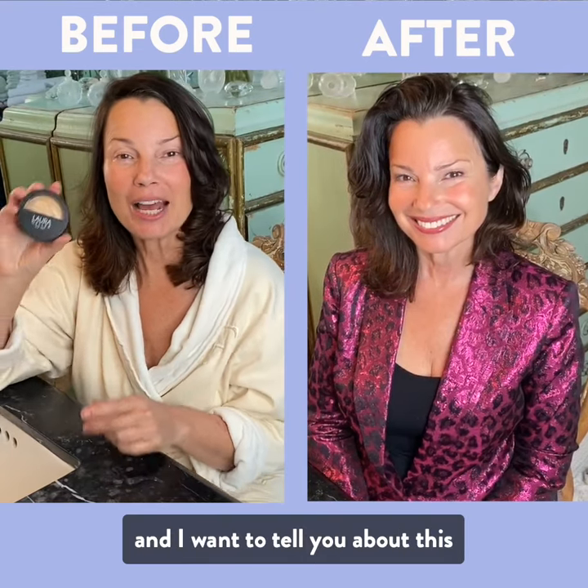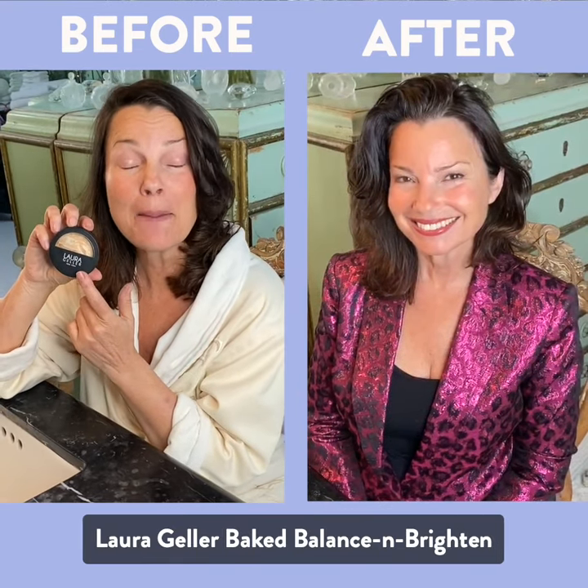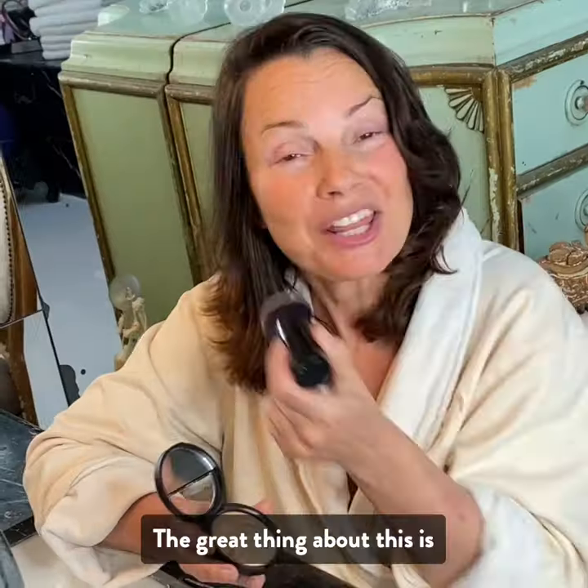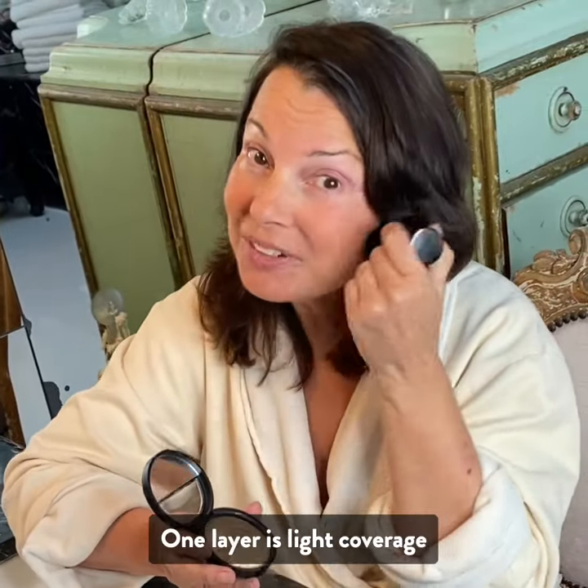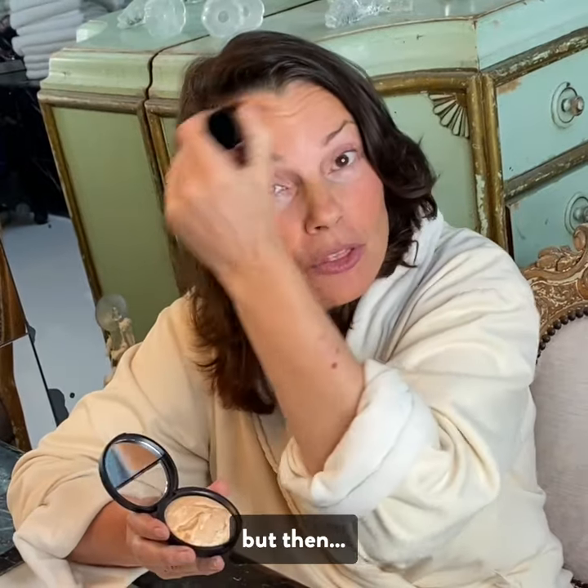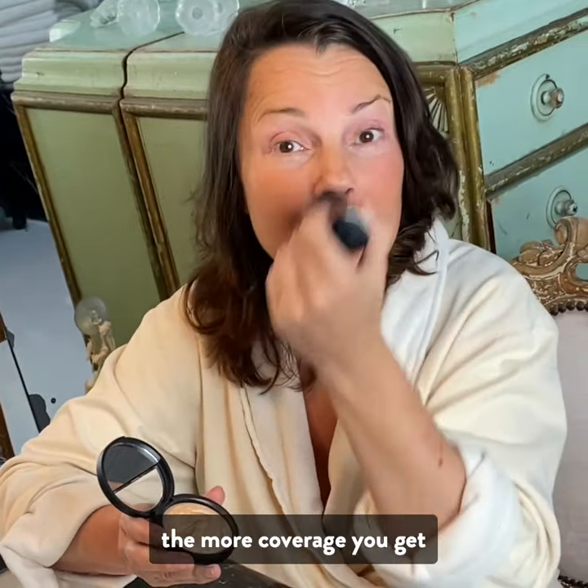Hi, it's me, Fran Drescher, and I want to tell you about this Laura Geller Baked, Balanced, and Brighten. The great thing about this is it's buildable. One layer is light coverage, but then the more you add it on, the more coverage you get.